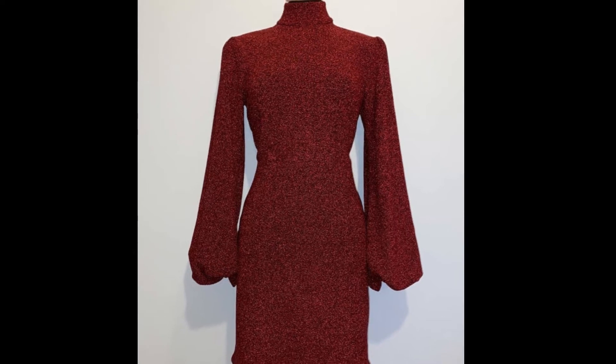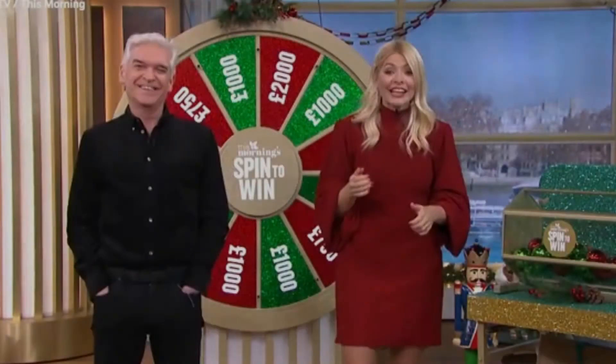Holly has paired the dress with some red heels from L.K. Bennett, which are on sale at £249.